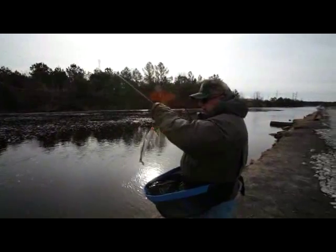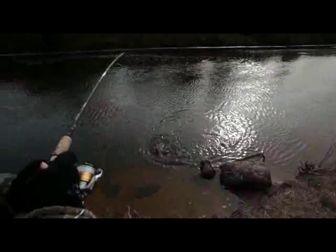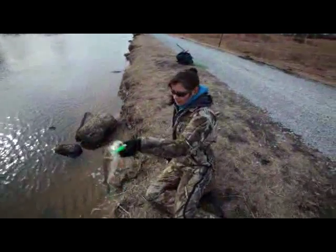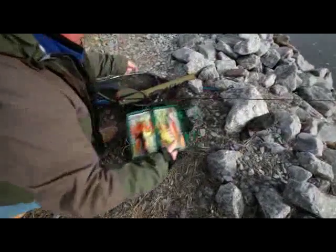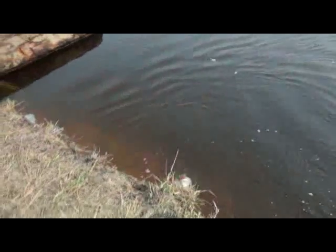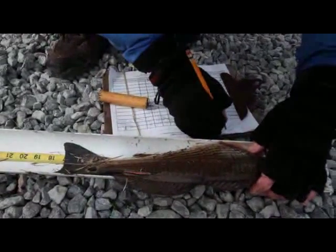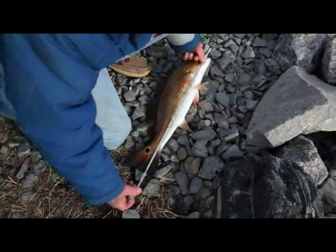I'm not going to hold them out here to be tagged. Here's a little puppy drum. Alright, tagged fish — you're going to like that. He's about 20 inches.